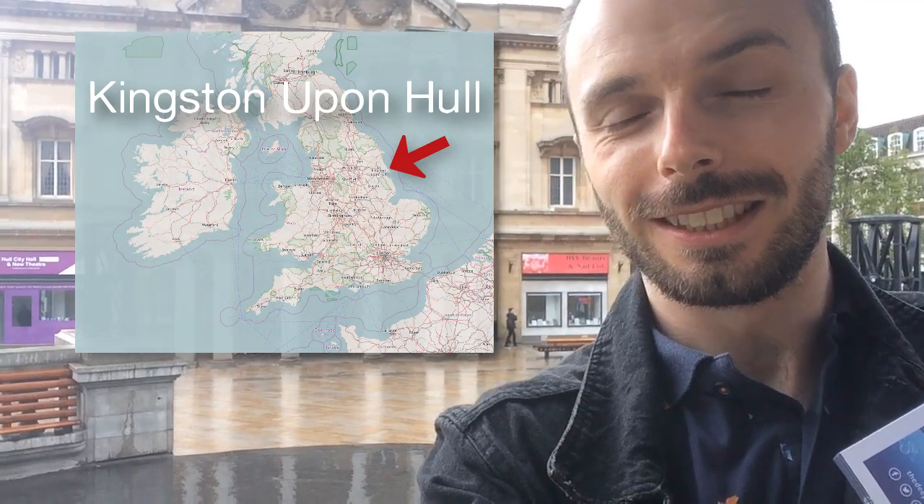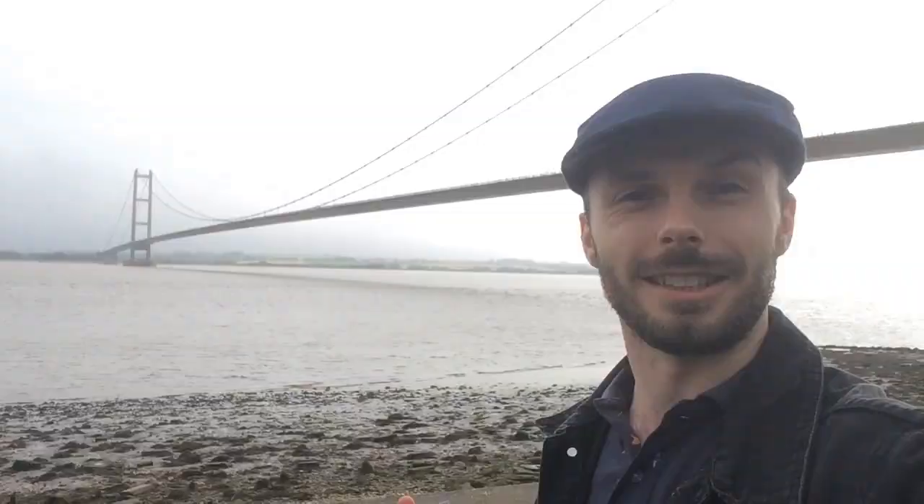Rob here, hello. I always have students ask me where I'm from. Well, I'm from Hull in the northeast of England. I'm back home for a couple of weeks and I thought it'd be a great opportunity to show you around the place a little bit. Unfortunately, it's throwing it down with rain, but never mind.